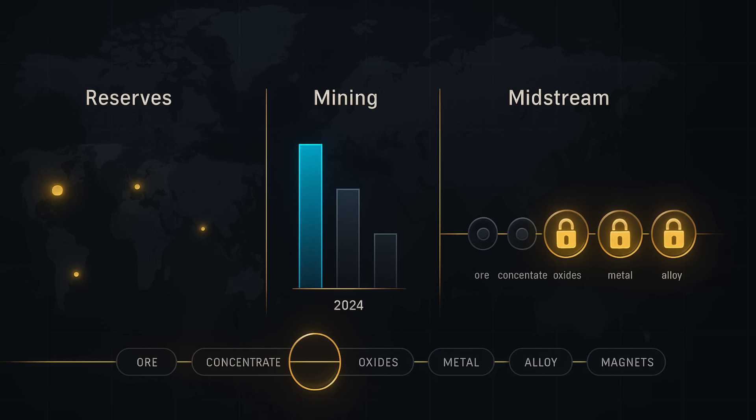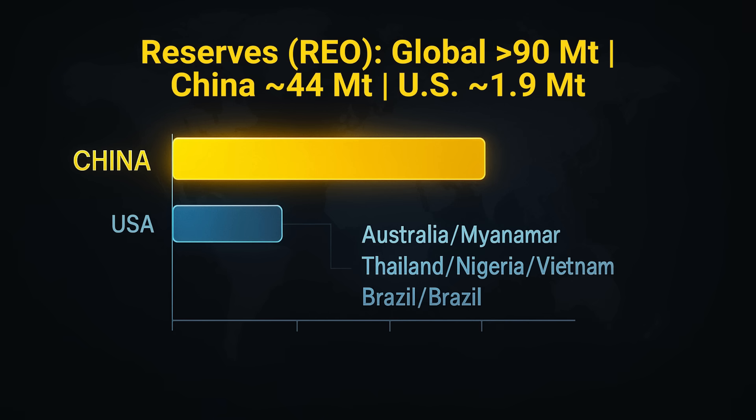If licensing now targets magnet recipes, the next question is scale: where the reserves sit, who mines them, and who controls the midstream. According to the US Geological Survey, global rare earth reserves are estimated at over 90 million tons. China holds the largest single share — about 44 million tons — with major deposits in Inner Mongolia and southern ion-adsorption clays. The US has about 1.9 million tons of rare earth reserves, primarily at Mountain Pass, California.